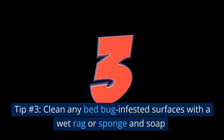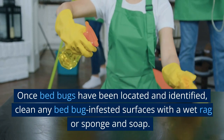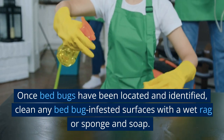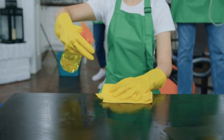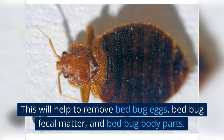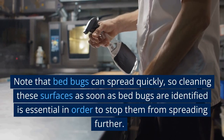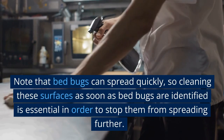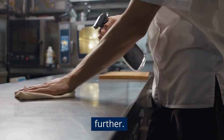Tip number 3: Clean any bed bug infested surfaces with a wet rag or sponge and soap. Once bed bugs have been located and identified, clean any bed bug infested surfaces with a wet rag or sponge and soap. This will help to remove bed bug eggs, bed bug fecal matter, and bed bug body parts. Note that bed bugs can spread quickly, so cleaning these surfaces as soon as bed bugs are identified is essential in order to stop them from spreading further.